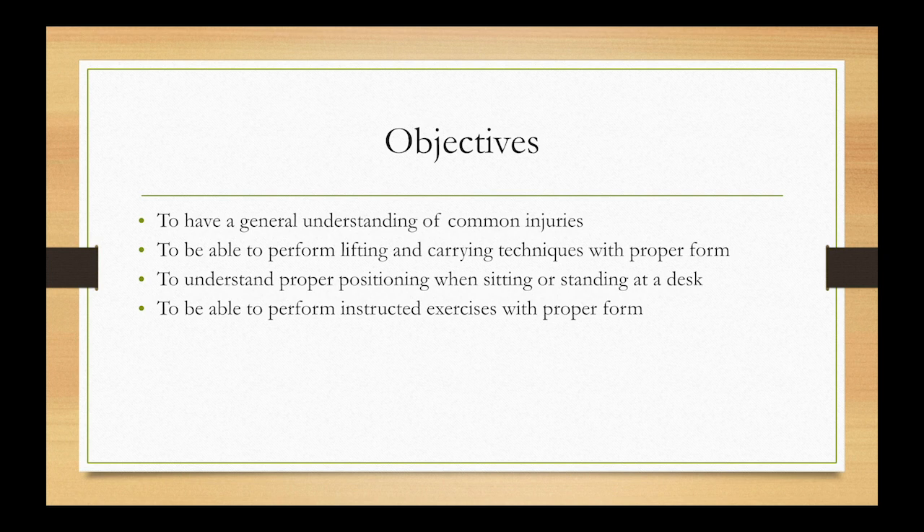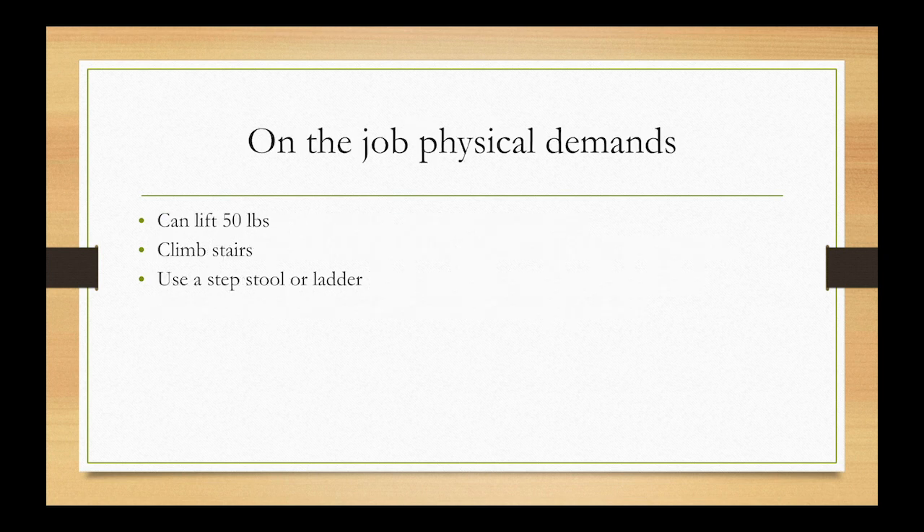Today I'd like to go over these key points: a general understanding of common injuries — what they are and how to treat them; how to perform lifting and carrying techniques with proper form; how to position yourself at your desk or when standing to reduce strain and risk of injury; and how to perform the exercises I'll show you, which will serve as treatment for injuries and help prevent them from occurring.